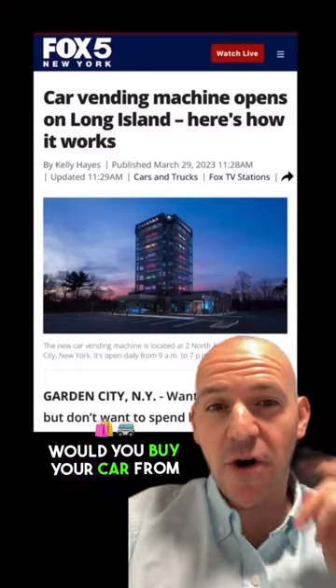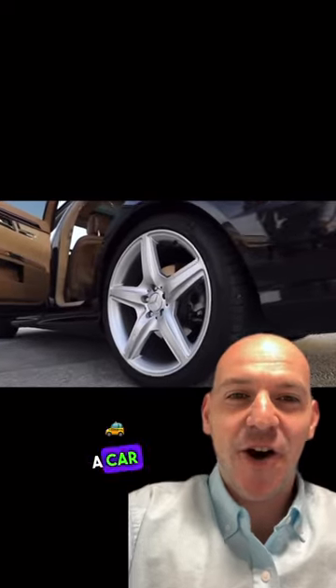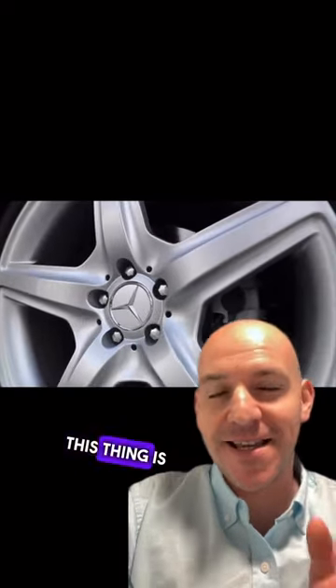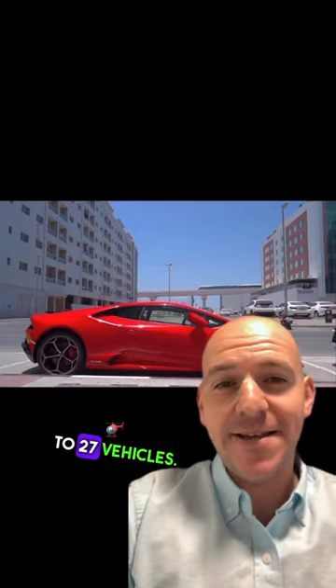Would you buy your car from a vending machine? Well, there has been a car vending machine that just opened up in Garden City from Carvana. This thing is eight stories tall and holds up to 27 vehicles.